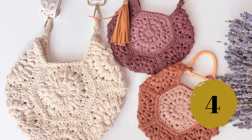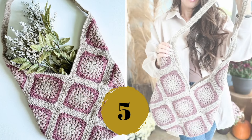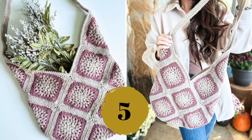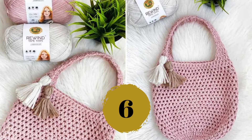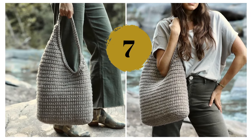Number five — okay, I promise my intention wasn't to make a granny square tribute, but here we are with another one. Number six — finally, a bag with simple crochet stitches that's not a granny square. See, there are other options out there. Number seven — a big, sturdy bag for the heavy lifting; this one can handle a lot.